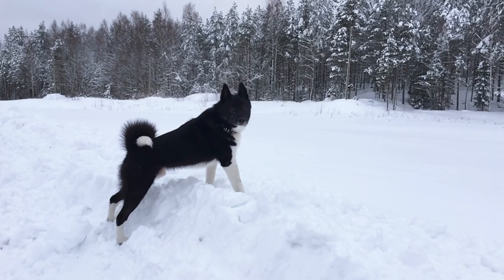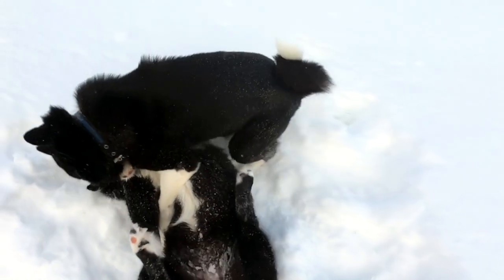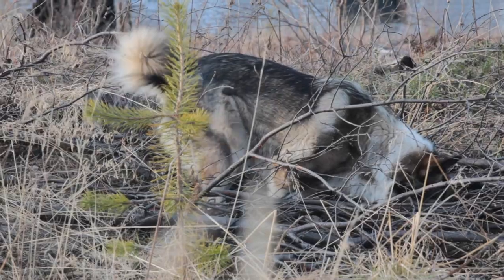Attention and affection: Siberian Huskies thrive on attention and affection. They often form strong bonds with their owners and enjoy being part of family activities.